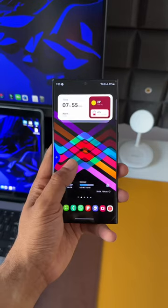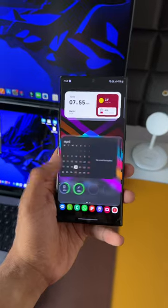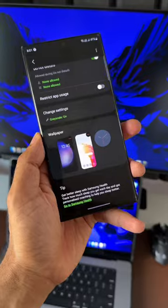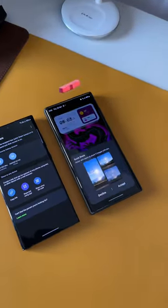We can easily use this huge phone in one hand by setting up various functions for swipe gestures. The phone can also be automated to do a specific action when an if condition is met using the modes and routines feature. Use quick share to instantly transfer big files in a jiffy between Samsung phones.